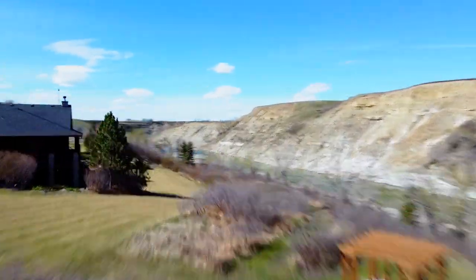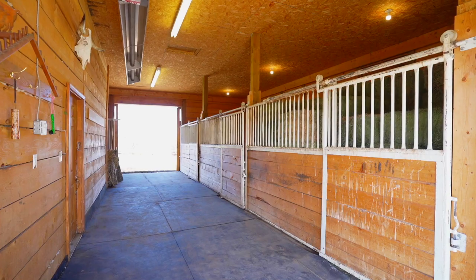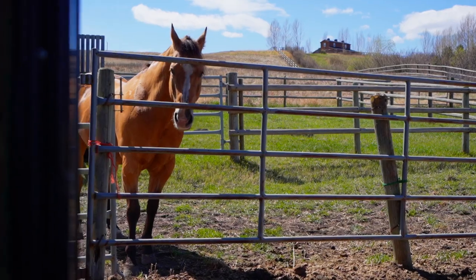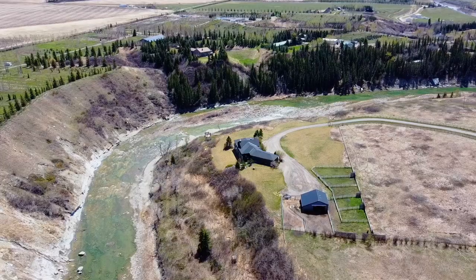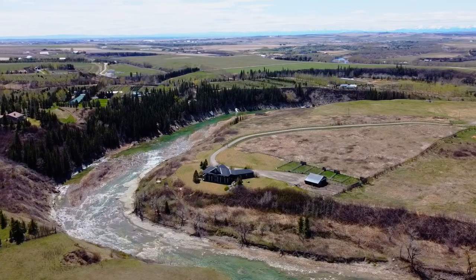The property is ideal for those who love horses, as it has a large barn with tack room, feed storage area and three box stalls, as well as six spacious fenced paddocks. The grounds and shoreline are perfect for leisurely horseback riding while you take in the incredible views.